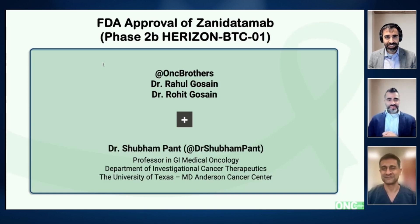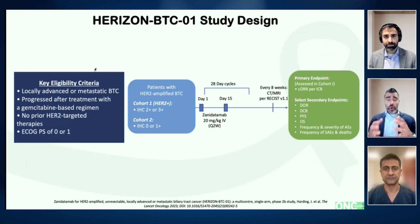Shubham, thank you so much for taking the time to be with us today. Before we dive into Horizon BTC01, it is important to lay the foundation of biliary tract cancer, which mainly comprises intrahepatic cholangio, extrahepatic, and gallbladder cancer, making up about 1% of solid cancers. In the advanced metastatic setting, we were utilizing gemcitabine and cisplatin until recent approvals of durvalumab and pembrolizumab, and now we are doing the triplet regimen. Looking for actual mutations is very critical in this disease because it opens up more doors for treatment. This subset of patients we are discussing today is HER2 positive. In April 2024, we saw a bucket approval of T-DXd, mainly for all solid malignancies. Now for biliary tract cancers, we have Zanidatumab based on this particular study. Shubham, can you go through the study design and patient characteristics?